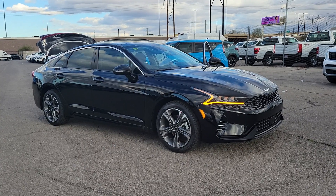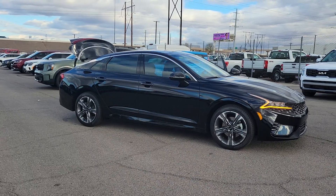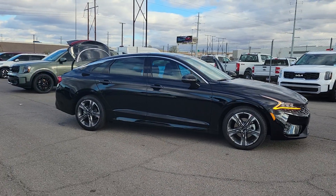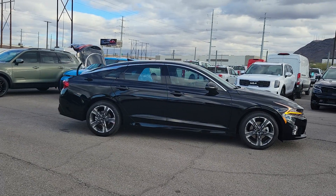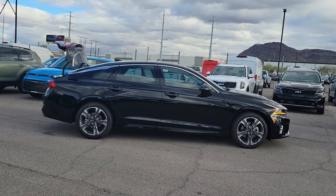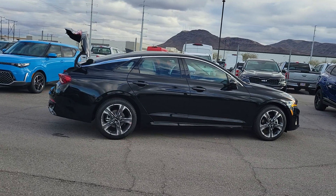Can you see yourself in the 2024 Kia K5? Transform your daily drive in this well-appointed K5. From its sophisticated cabin, daring sense of style, family-focused safety features, and satisfying performance, this luxurious sedan inspires and delights.